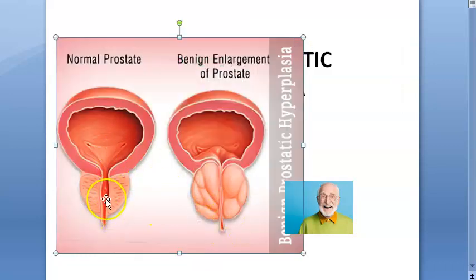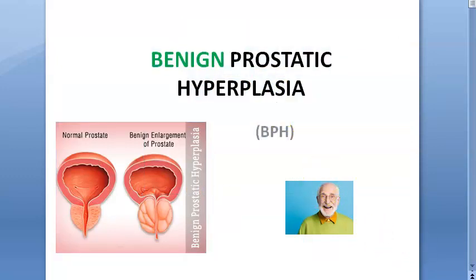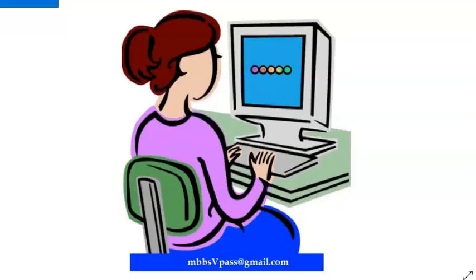The urinary bladder sits above, and the urethra comes out of the bladder. Around the urethra is the prostate, which is heart-shaped. In older men, this can undergo hyperplasia, causing enlargement. This condition is also called BEP — benign enlargement of prostate — or BPH, benign prostatic hyperplasia.